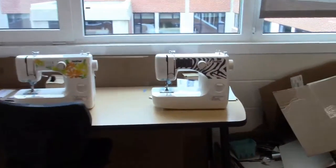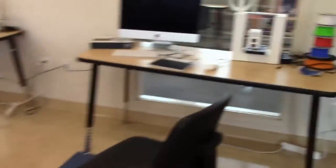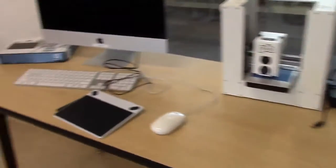Our sewing station is set up with two Brother sewing machines. One of our tables has some of our safety equipment and tools on it. Our 3D printing stations are ready to go along with our drawing tablets.